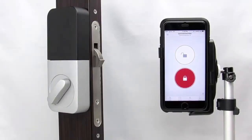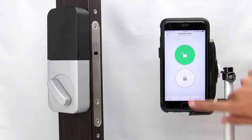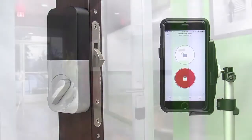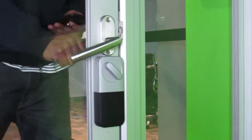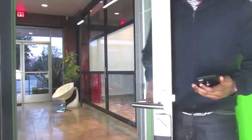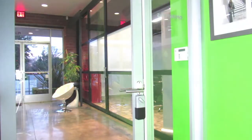The future is here. The Sliding Door Company has integrated Lockitron's Bolt with our sliding and swing doors to provide a keyless and codeless entry system needing only a phone to unlock doors. Perfect for a home or business, the Bolt gives you the ability to grant access to guests from anywhere in the world.